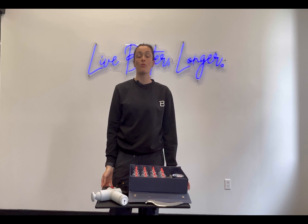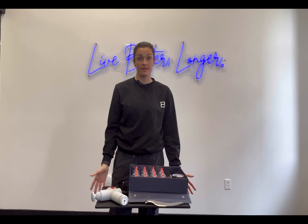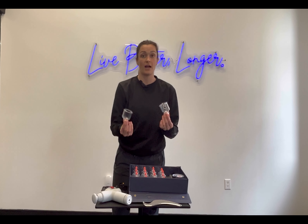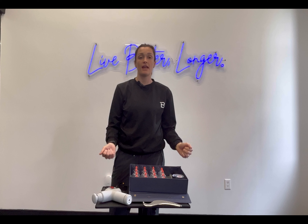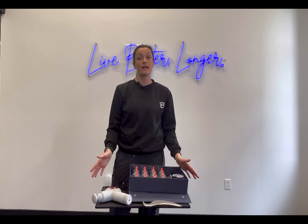A few different modalities that we can use to help reduce soft tissue restrictions, such as tight muscles and fascia, are our handheld devices, including massage guns, instrument-assisted soft tissue tools, as well as our cupping set. For each of these tools, we use a different technique — such as percussion, scraping, and suction — to help alleviate areas of soft tissue restriction, which the patient is experiencing as muscle tightness or soreness.